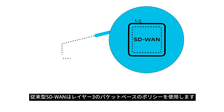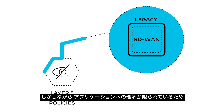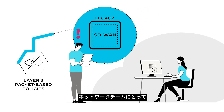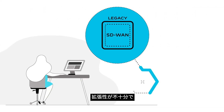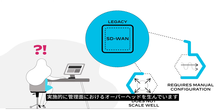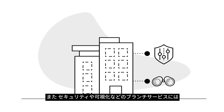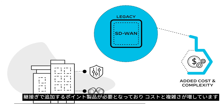But legacy SD-WAN uses Layer 3 packet-based policies with limited understanding of apps. This makes it challenging for network teams to guarantee SLAs for applications. It does not scale well and requires manual configuration and management, which creates substantial administrative overhead. And branch services such as security and visibility require bolt-on point products, adding cost and complexity.